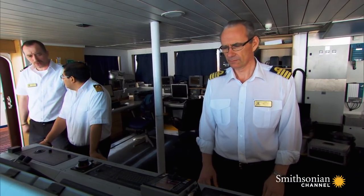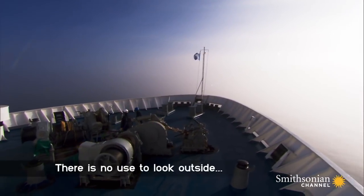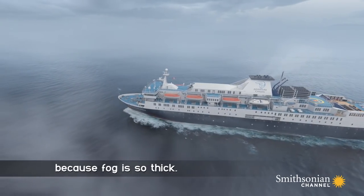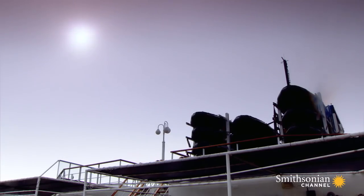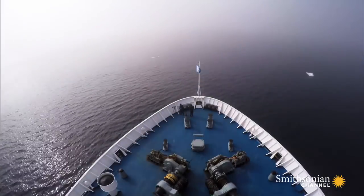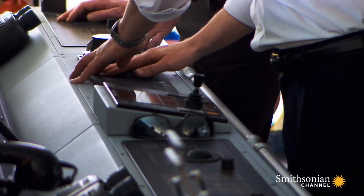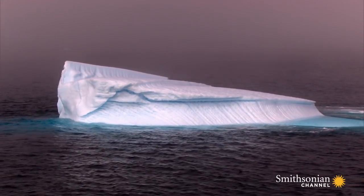Moments after the captain slows the vessel to a crawl, the ship runs into the first band of fog. There is no use to look outside because the fog is so thick. To the passengers, the fog makes the stunning scenery even more enchanting. But on the bridge, fog makes navigation treacherous. The captain looks to radar to find the dangers hidden in the mist.